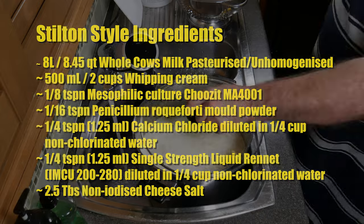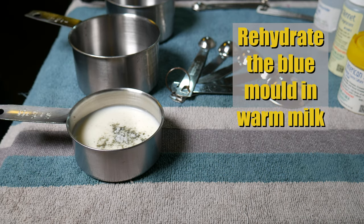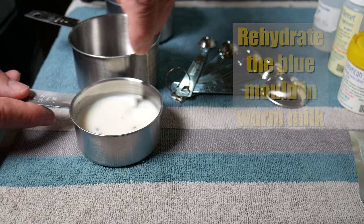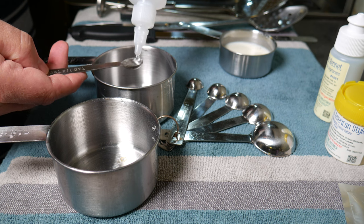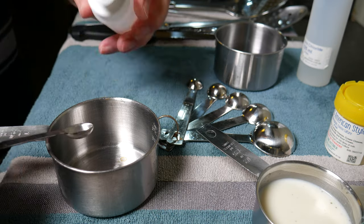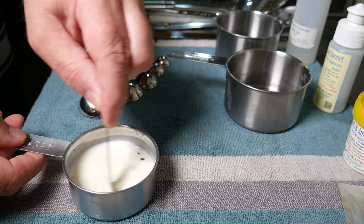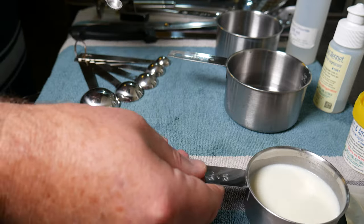Throw all your milk into your pot and start heating it up. In the meantime, take some of that warmed milk and put your Penicillium Roqueforti 40 powder into it — this allows it to rehydrate faster and mixes into the milk a lot easier. You may have to stir it a few times; let that rehydrate for about 5 minutes. I'm also adding the calcium chloride to the water in my measuring cup, and then the rennet into its non-chlorinated water. I put the cup in front of the bottle it came from so I don't confuse anything. Give the mould another stir to make sure it's all rehydrated, otherwise it simply sits on top of the milk.